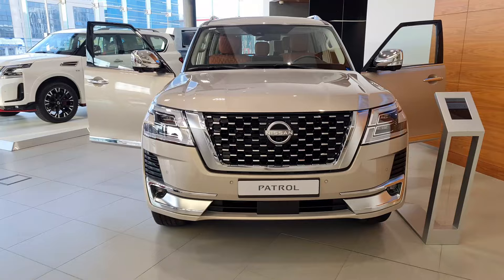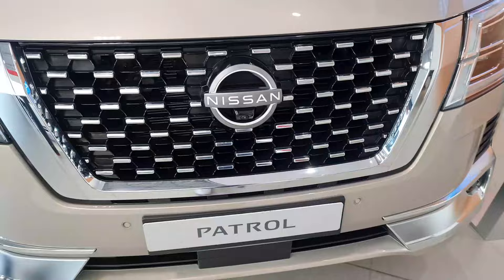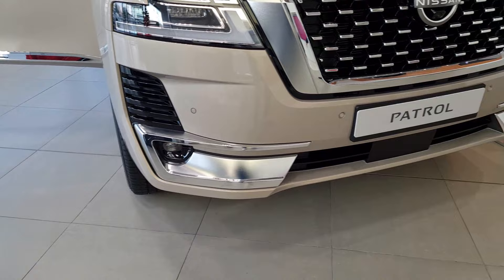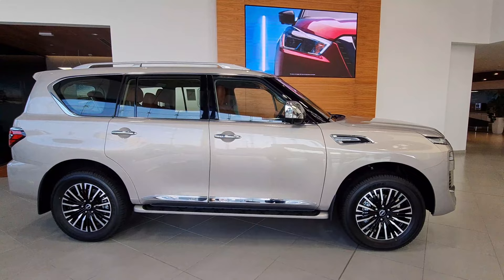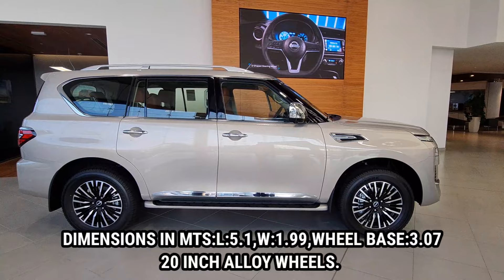The first and significant change is this all-new chrome-plated grille, which looks really nice. The overall design perspective almost remains the same. The fog lamp housing is all in chrome. From the side it looks like a beast.